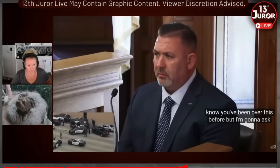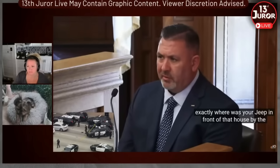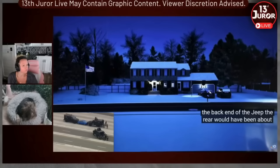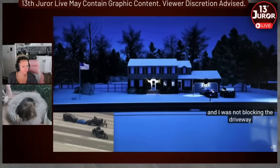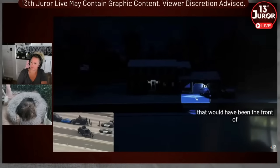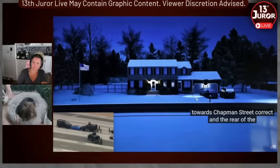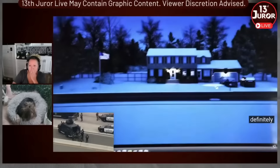Higgins himself testified that the back end of the Jeep, the rear, would have been about equal with the mailbox, and he was not blocking the driveway. The front of the Jeep was facing towards Trapman Street, and the rear of the Jeep was basically even with the mailbox stanchion — it was definitely past the driveway, yes.